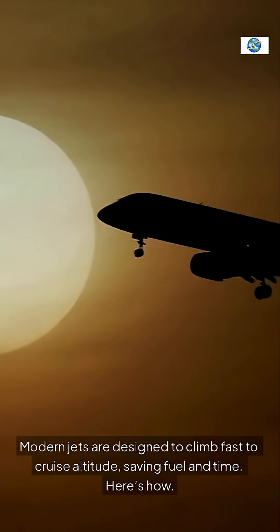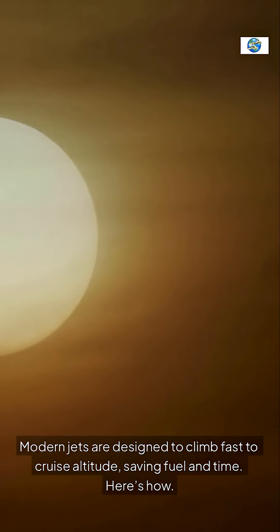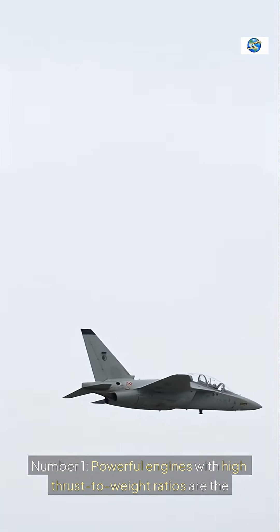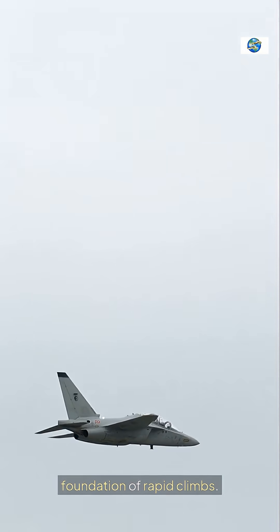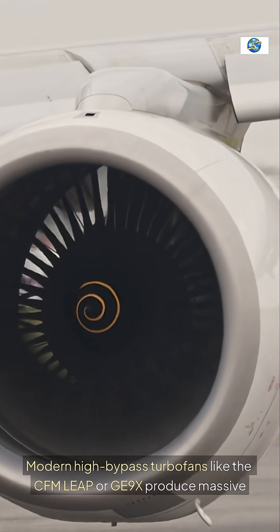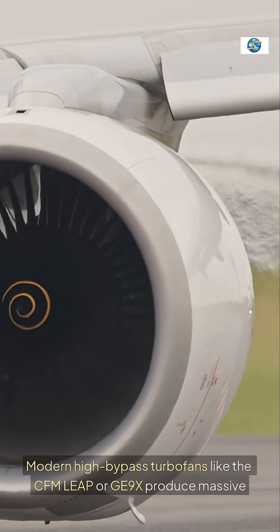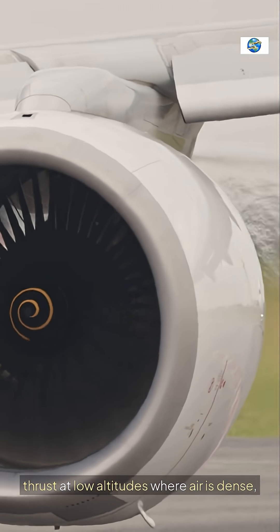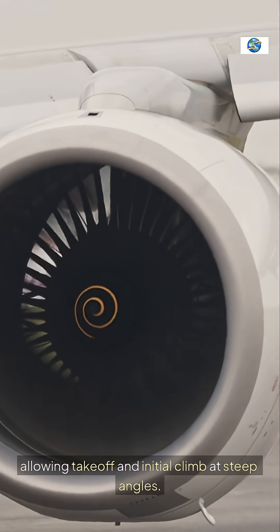Modern jets are designed to climb fast to cruise altitude, saving fuel and time. Number 1: Powerful engines with high thrust-to-weight ratios are the foundation of rapid climbs. Modern high-bypass turbofans like the CFM Leap or GE9X produce massive thrust at low altitudes where air is dense, allowing takeoff and initial climb at steep angles.